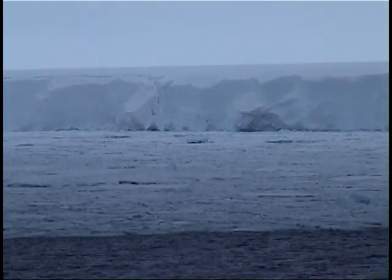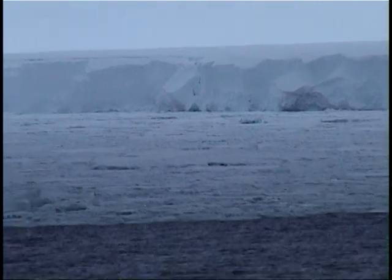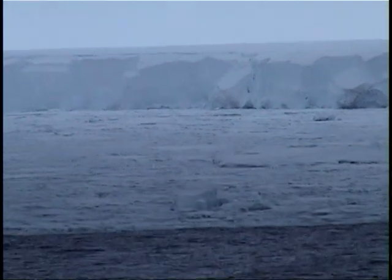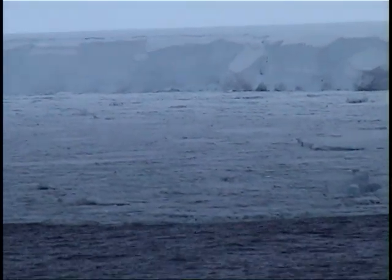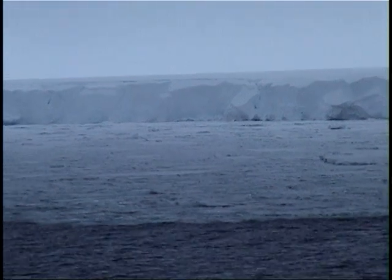We are certainly the first ship to sail here. As we are heading further down south into the Bay of Whales, we will certainly be able to sail even further south than the 78°31' we are reaching now. The Glebnikov has had many firsts during the history of the ship, but today is another one.